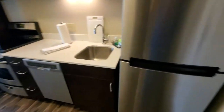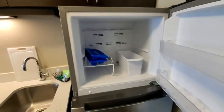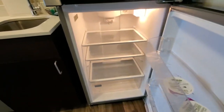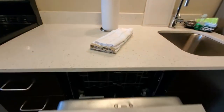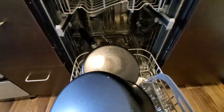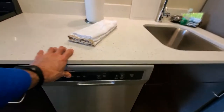We walk into the kitchen area here. It does have a fridge, ice trays, and a little ice bucket. Plenty of shelf space in there. The dishwasher here had recently been run — they didn't take this stuff out, but there's that.